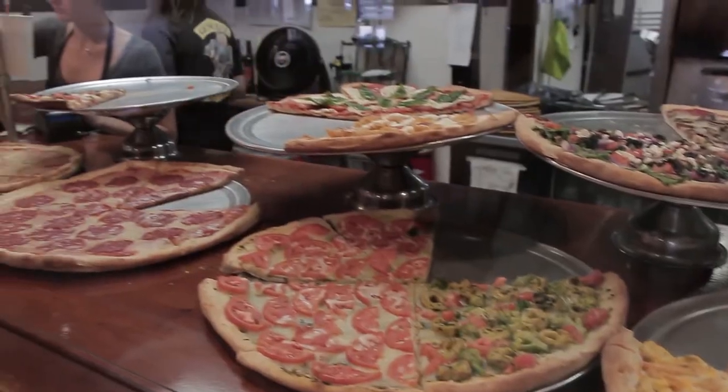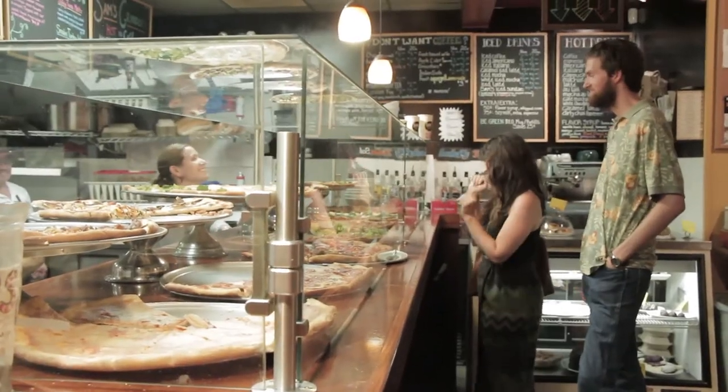I always liked the concept of different kinds of pizza. I wanted to take it to a different level using local ingredients and put it in like a cafe setting, like a community-based place. So Northampton's a great town for that.